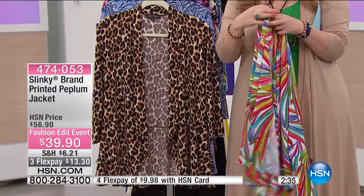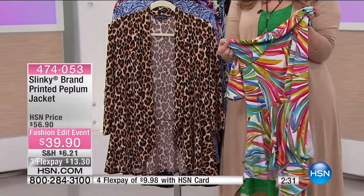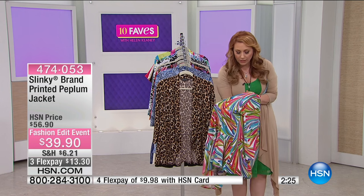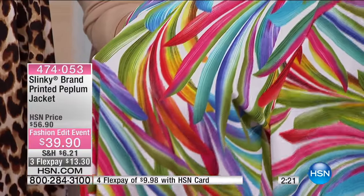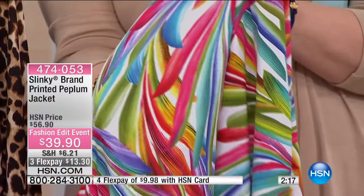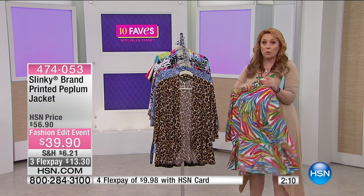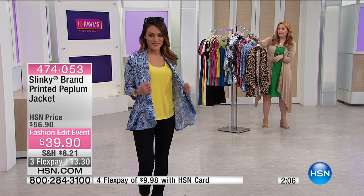Whatever color you're wearing, look at how multi-colored these are. This one I believe we're calling the white multi — you've got pinks and blues and greens and purples. Just think about it: any color dress pretty much under the sun is going to go with it, including the crochet dress I'm wearing, which is also from Slinky and coming up in 10 Faves. It's really meant to go back with the whole collection.